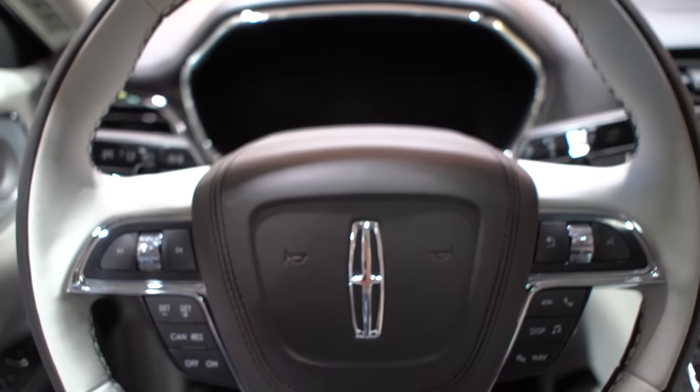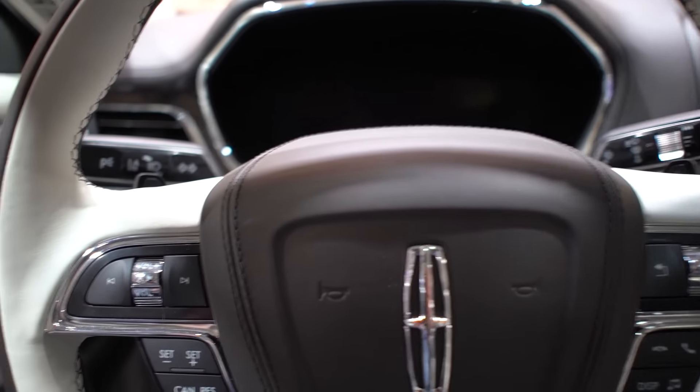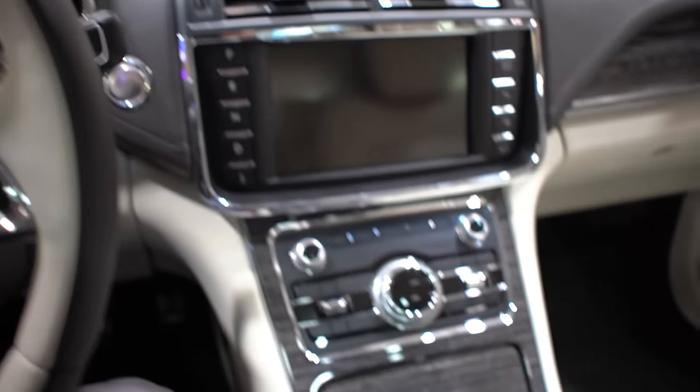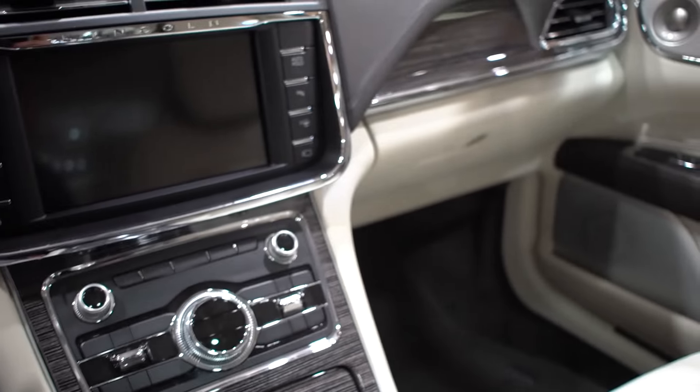The way the car looks is very nice, but the interior has also got to be pretty special, so we'll take a look at that next. Here we are inside the brand new 2017 Lincoln Continental. The interior has to make the right appearances for a luxury car, and this one is doing a pretty good job with that, especially with the seats.